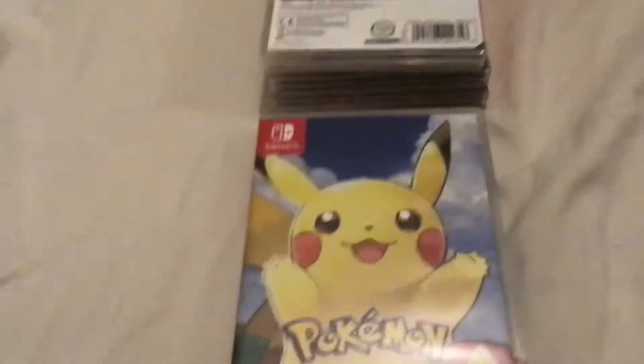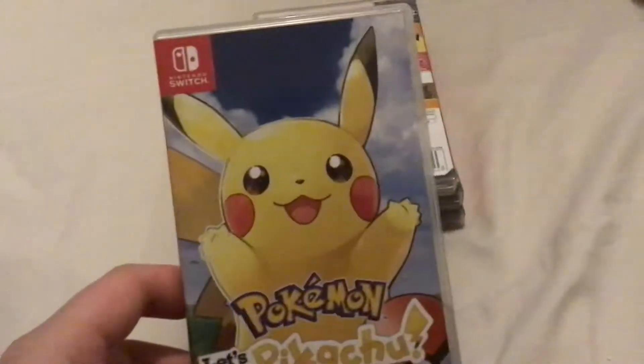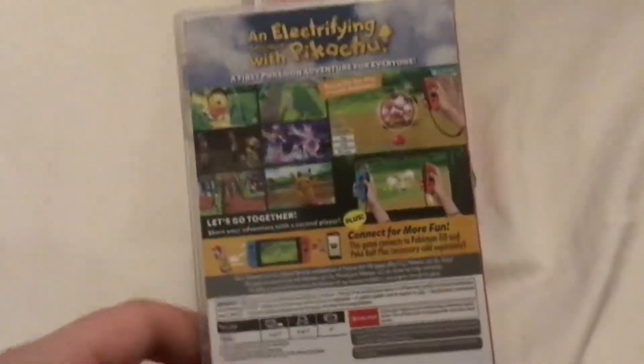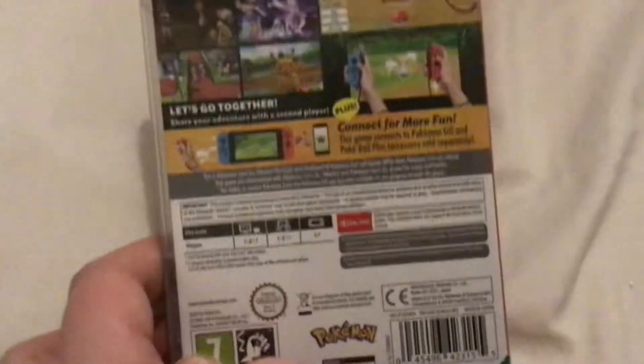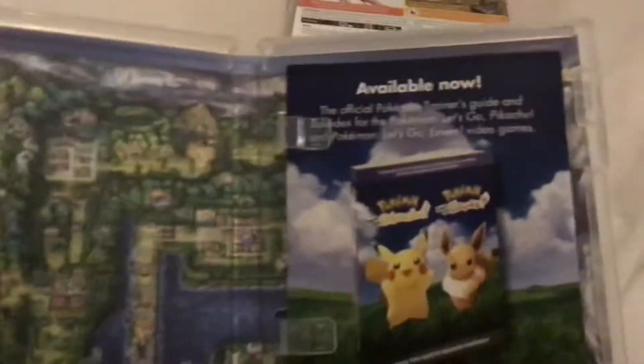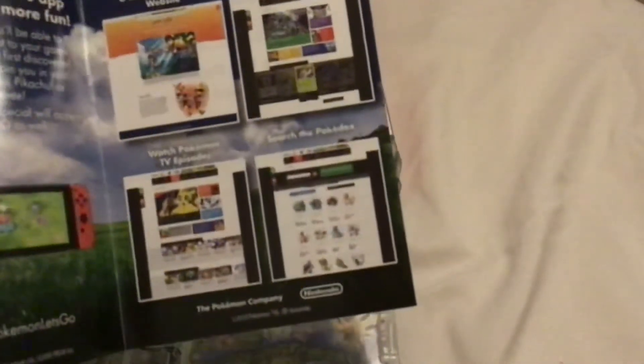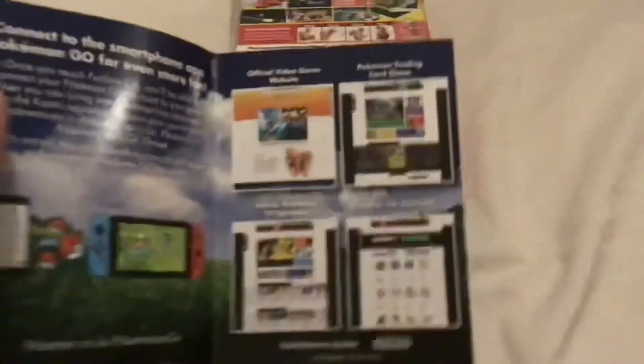Pokemon Let's Go Pikachu, released in November of 2018 — I think it's November the 18th. Co-published by the Pokemon Company, and then on the side it's got an ad for the Pokemon Trainer's Guide for Let's Go Pikachu and Eevee in the trading card game. It talks about other ways to play Pokemon and how to connect it with Pokemon Go, about the video game site, trading card game, virtual Pokedex, and watching episodes of the anime.